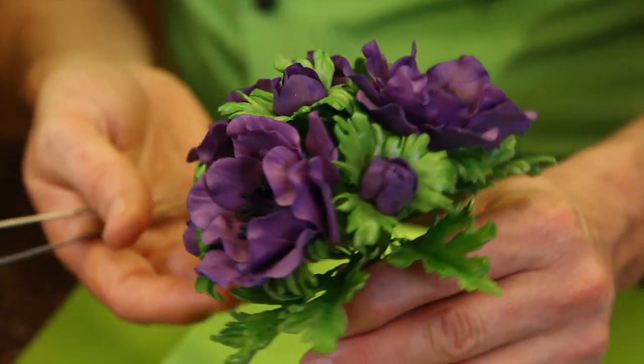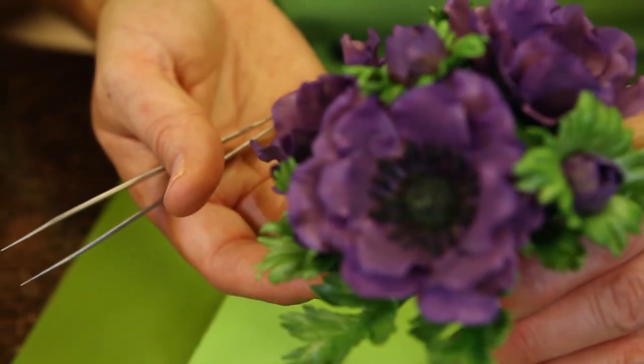All of these places I've been to have been related to a cake or to sugar flowers. In my 34 years in this industry, I've had the opportunity to make cakes for members of the royal family in England and for celebrities.